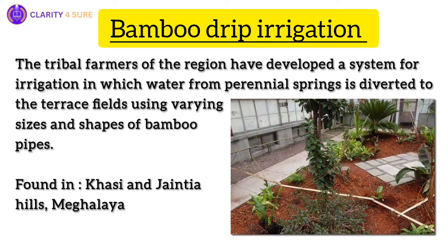Next, we have bamboo drip irrigation. For over two centuries, tribal farmers in northeast India have used a remarkable bamboo drip irrigation system. By diverting water from perennial springs through bamboo pipes, they deliver small drops of water directly to plant roots. This efficient system is perfect for crops requiring less water. Farmers from the Khasi and Jaintia Hills use it to irrigate black pepper.